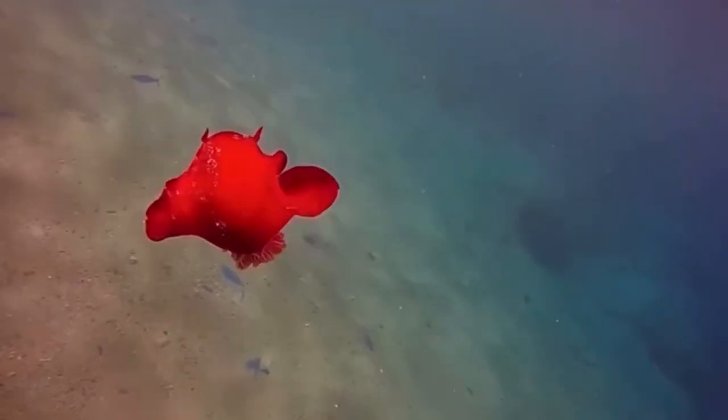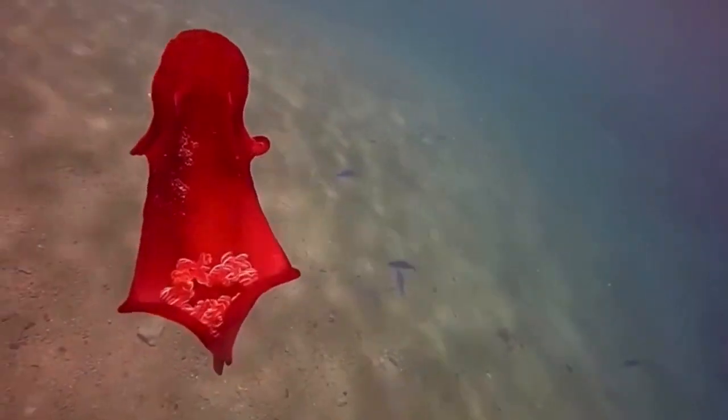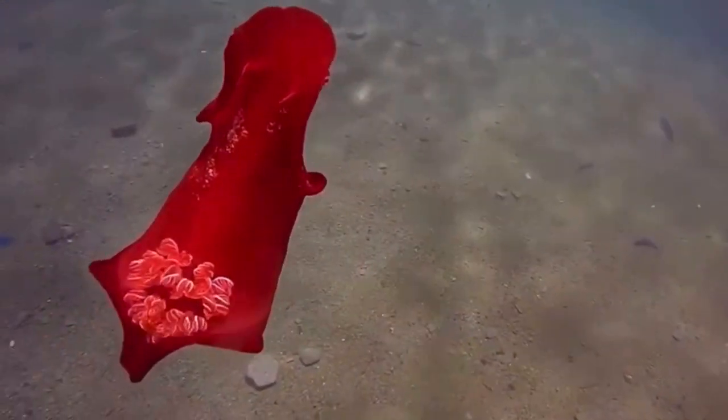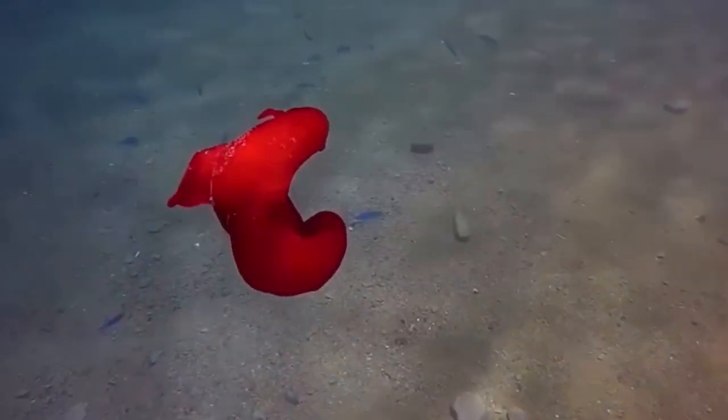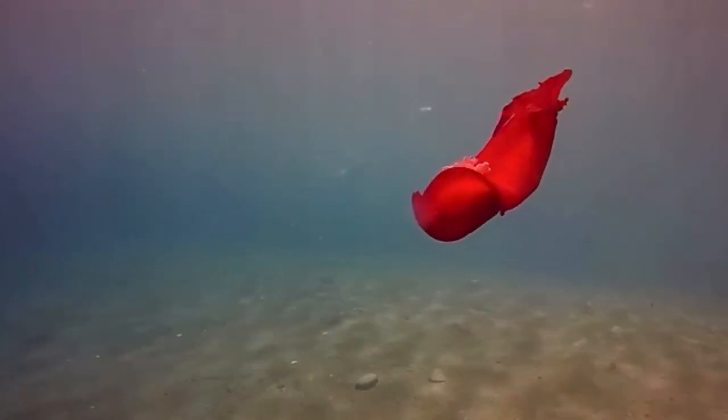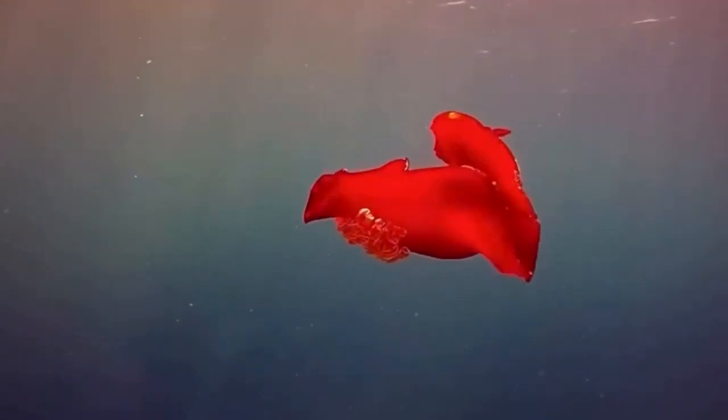It is called the Spanish dancer because it swims in a fashion that looks like the organism is dancing — I'll put that on the screen for you to look at, it's really cool. They are generally red, orange, or pinkish in color, and some of them have some white, like the one shown at the beginning of the video.